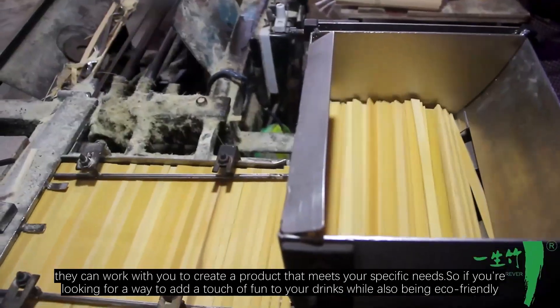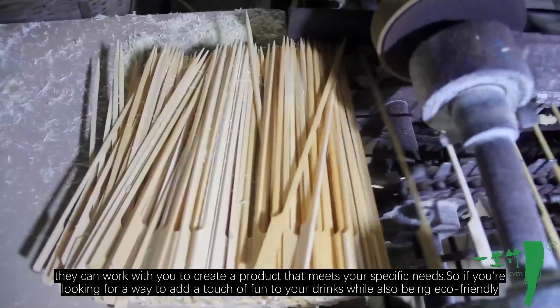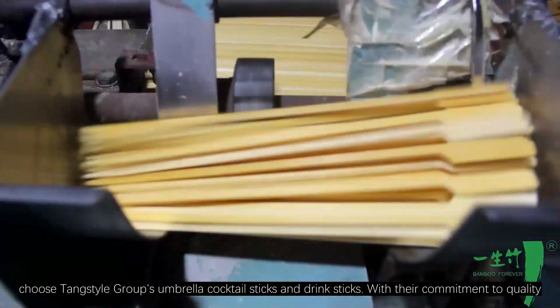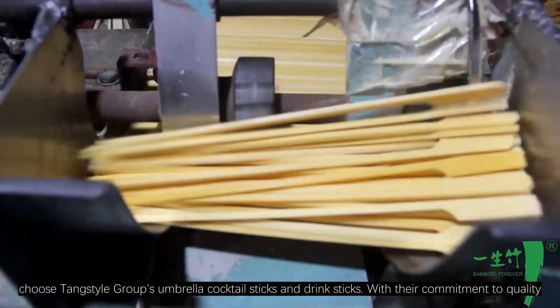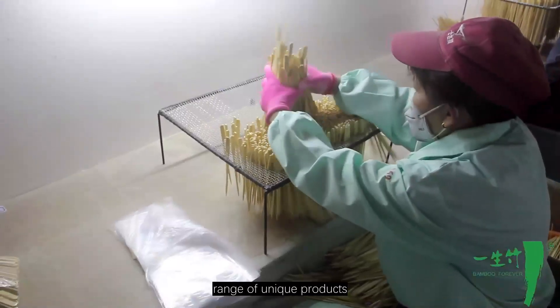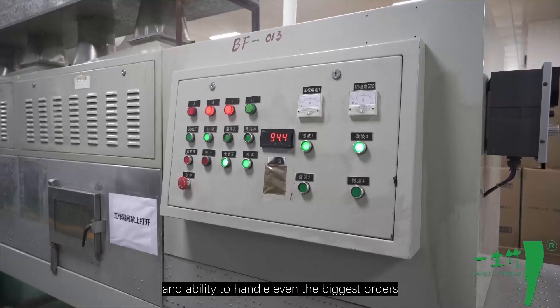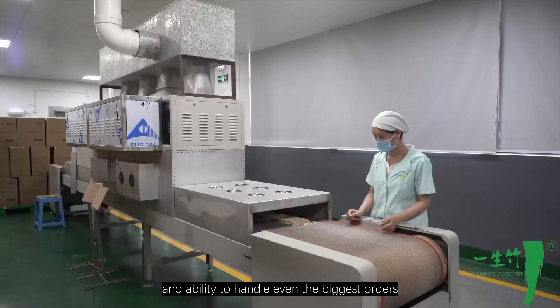So if you are looking for a way to add a touch of fun to your drinks while also being eco-friendly, choose Tang Style Group's umbrella cocktail sticks and drink sticks. With their commitment to quality, range of unique products, customization options, and ability to handle even the biggest orders, Tang Style is the ideal choice.